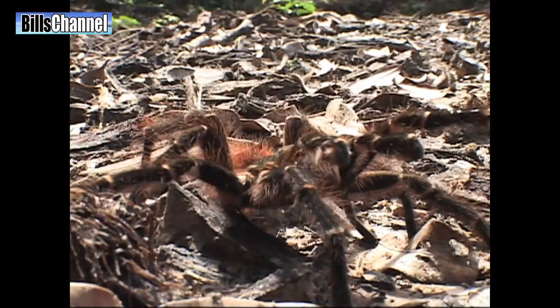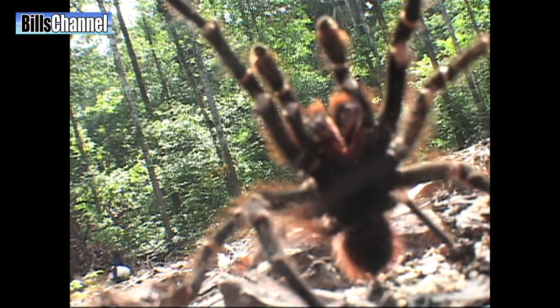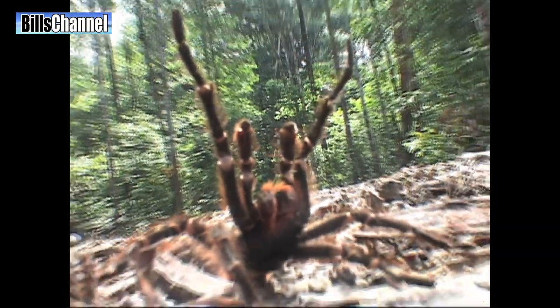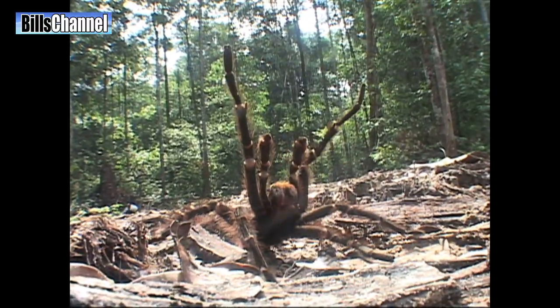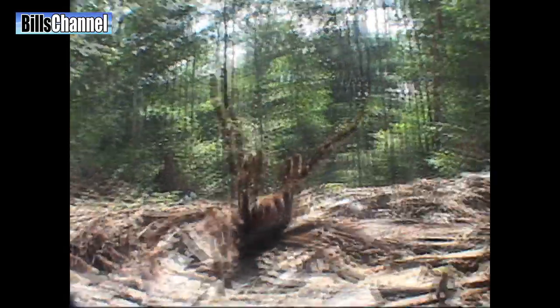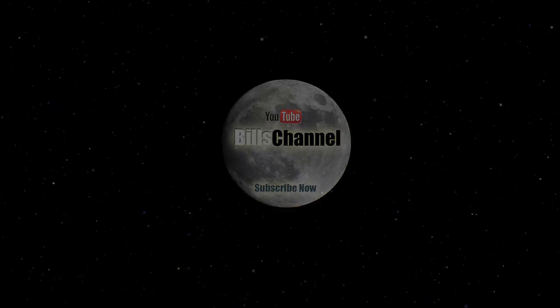Now, here's some video of a giant tarantula attacking my camera. I'll see you next time. Bye.